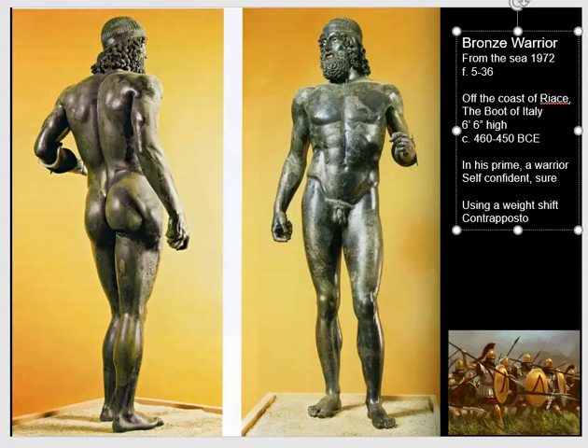Instead of weight being placed evenly on both feet — and that was still true for the charioteer — here the weight is only on one leg and one foot. The other foot and leg are resting. When you do that, your hip juts out on the side of the leg that's doing the work. The entire body moves into a curve, and you can see the curving shape that actually moves through this figure — a kind of S-curve that animates the figure and actually makes it look as if it could move in space.